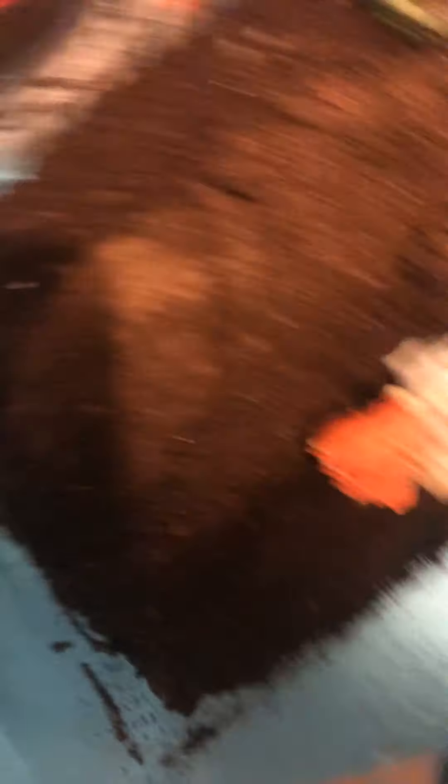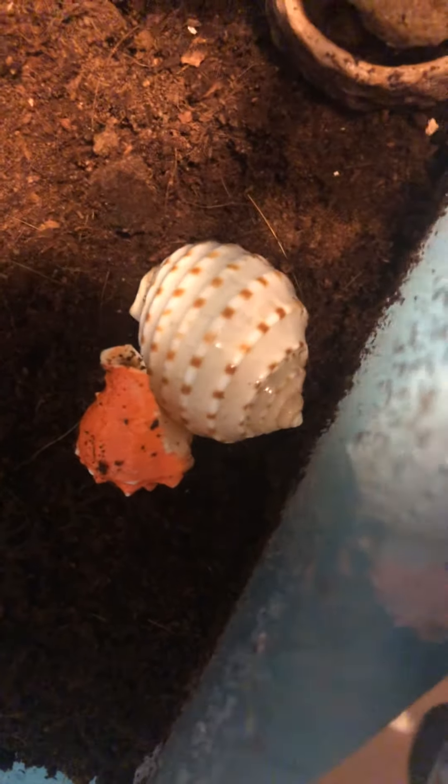Hey guys, I'm going to have to put you down for a second. I know you guys just see a black screen right now. I'm struggling. There we go. There she is. She moves to this shell and then to this orange shell. We used to have a couple of them, but they died. So she's our only one right now.